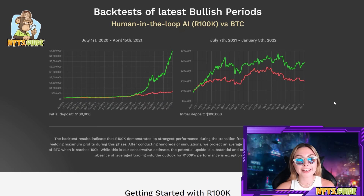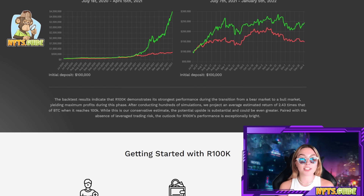Here are some backtests of the latest bullish periods. The backtest results indicate R100K demonstrating its strongest performance during the transition from a bear market to a bull market, yielding maximum profits during this phase. You can check the periods July 1st 2020 to April 15th 2021 and July 7th 2021 to January 5th 2022, with an initial deposit of 100K. After conducting hundreds of simulations, they project an average estimated return of 2.43 times that of BTC when it reaches 100K. While this is their conservative estimate, the potential upside could be even greater, and paired with the absence of leverage trading risk, the outlook is exceptionally bright.